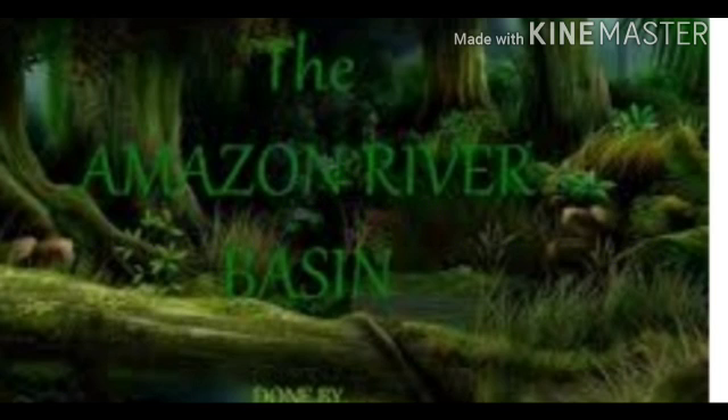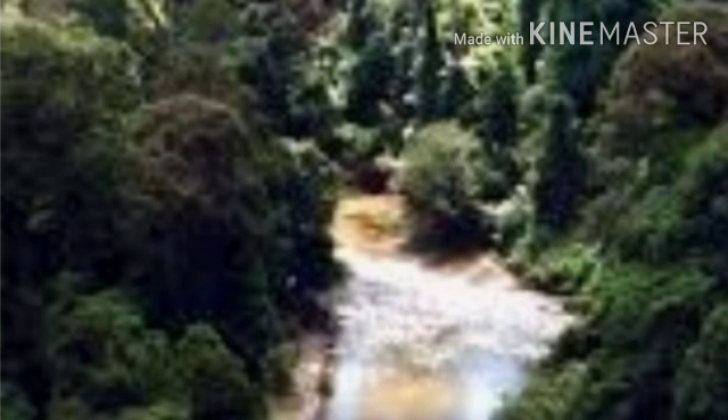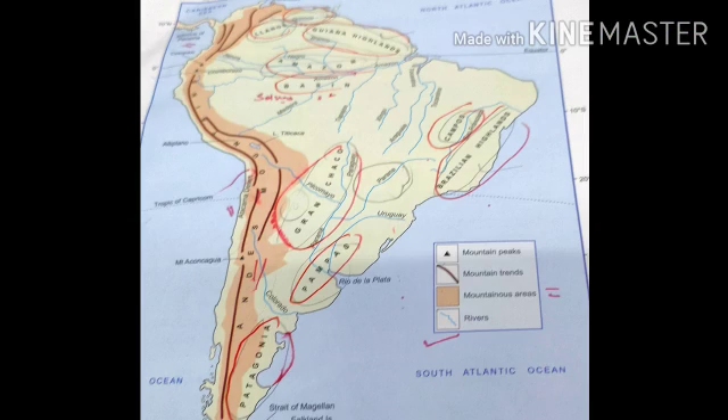Hello students, today we will start a new chapter that is case study: life in the Amazon River Basin. In this chapter we will discuss the geographical location and climate of the Amazon basin, and the occupations and life of the people in the Amazon basin. Let's get started.